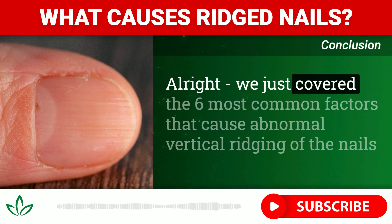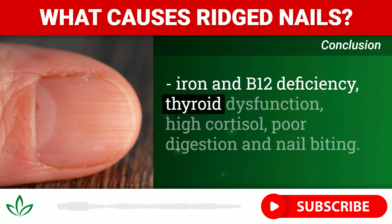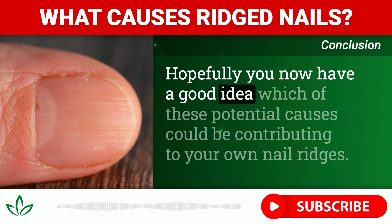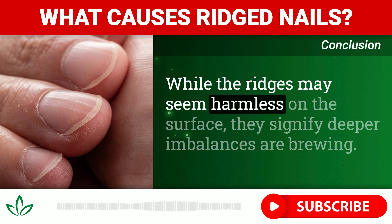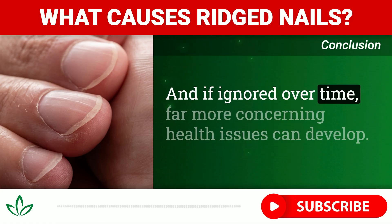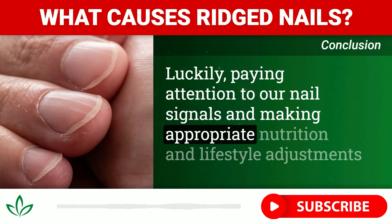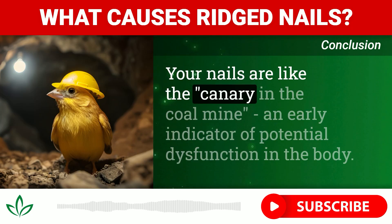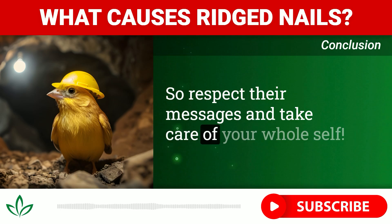We just covered the six most common factors that cause abnormal vertical ridging of the nails: iron and B12 deficiency, thyroid dysfunction, high cortisol, poor digestion, and nail biting. Hopefully you now have a good idea which of these potential causes could be contributing to your own nail ridges. While the ridges may seem harmless on the surface, they signify deeper imbalances are brewing, and if ignored over time, far more concerning health issues can develop. Paying attention to our nail signals and making appropriate nutrition and lifestyle adjustments can help restore proper nail growth and texture. Your nails are like the canary in the coal mine — an early indicator of potential dysfunction in the body. So respect their messages and take care of your whole self.